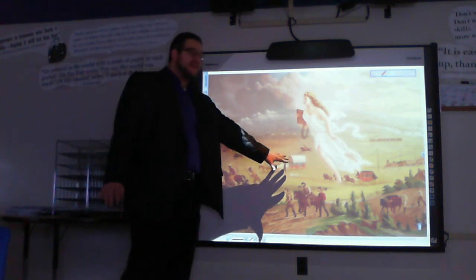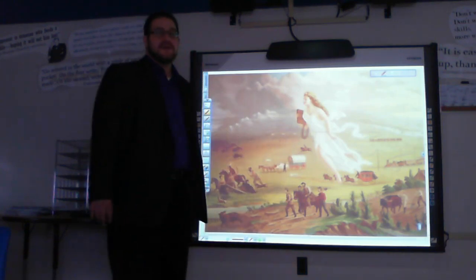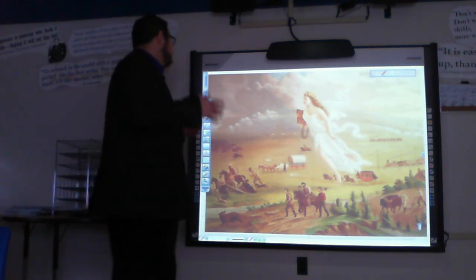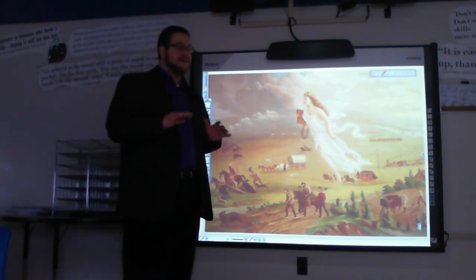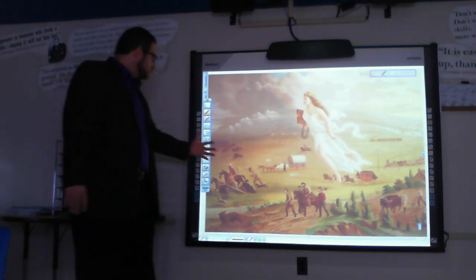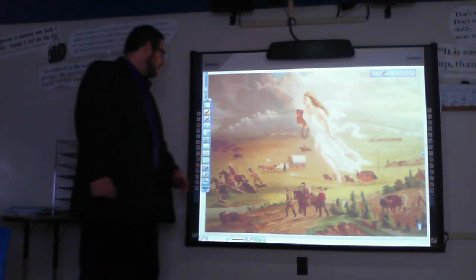They are being followed, just a little bit more in the background, by this Conestoga wagon — this prairie schooner — obviously with a family inside being driven by oxen, heading west. They are breaking new land and starting new settlements in the country.